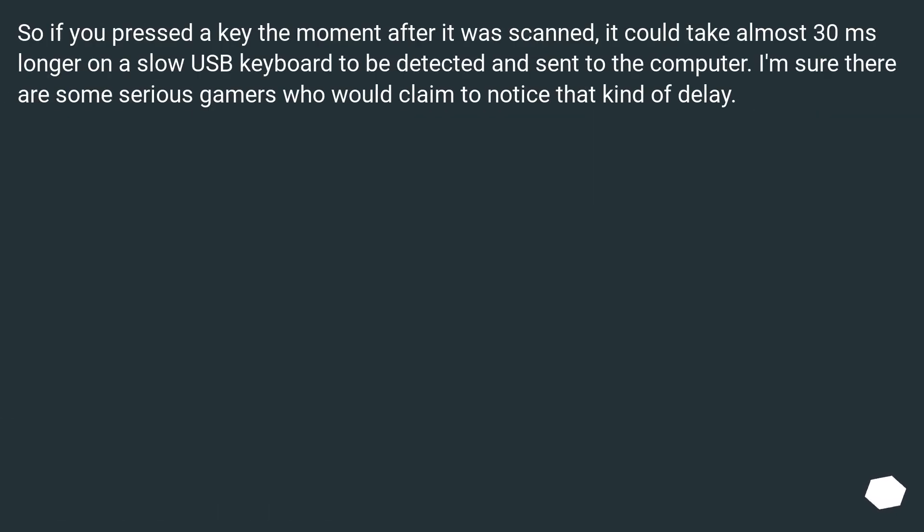So if you pressed a key the moment after it was scanned, it could take almost 30ms longer on a slow USB keyboard to be detected and sent to the computer. I'm sure there are some serious gamers who would claim to notice that kind of delay.